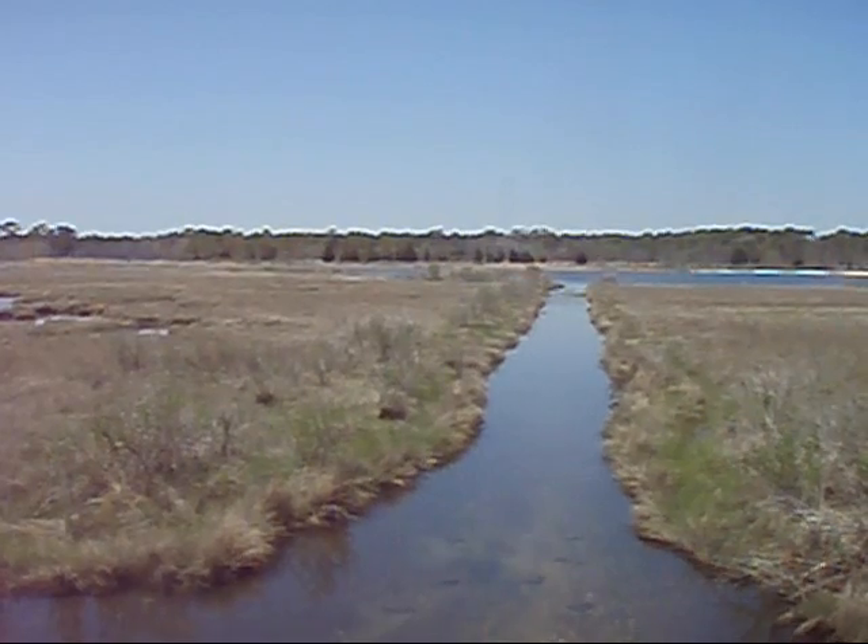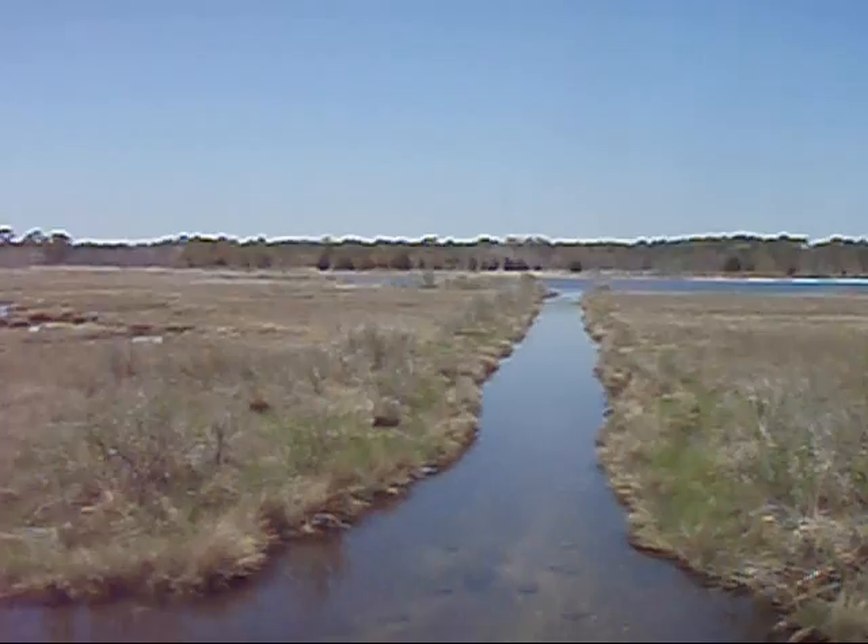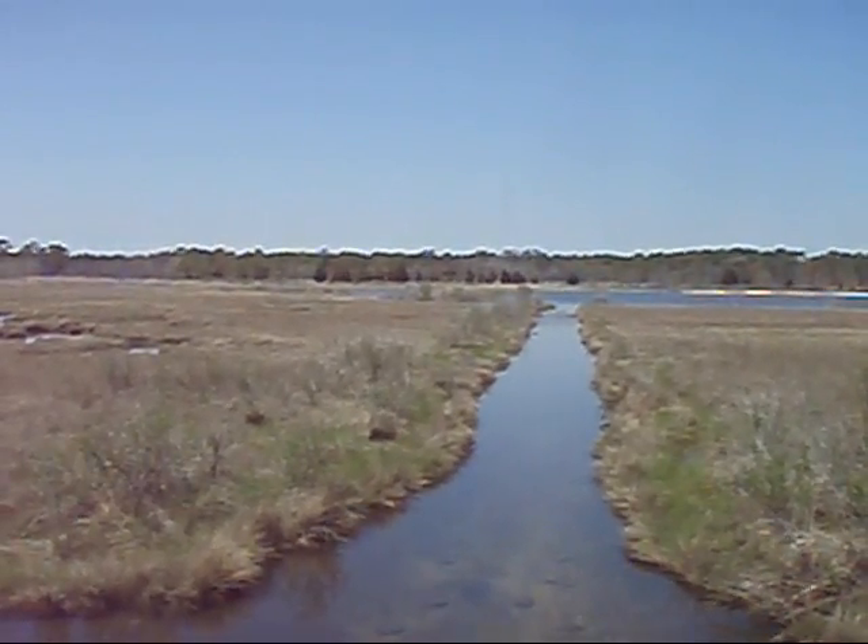After the Manasquan Inlet was constructed, salt water from the ocean came into the northern portion of the bay, and as a result, the Atlantic White Cedar, which is a freshwater species, was killed.